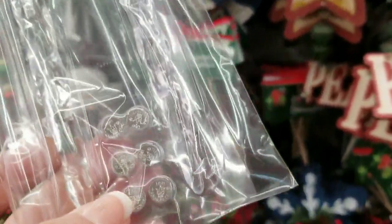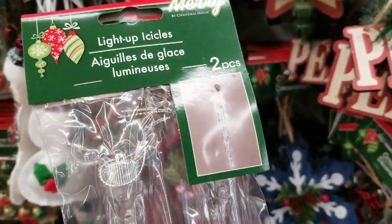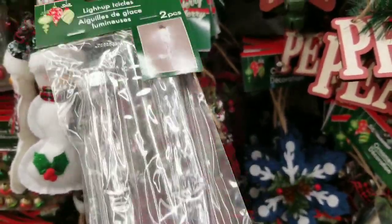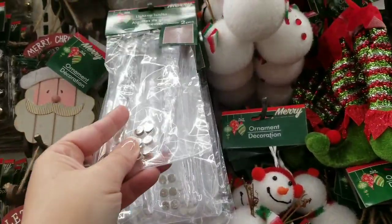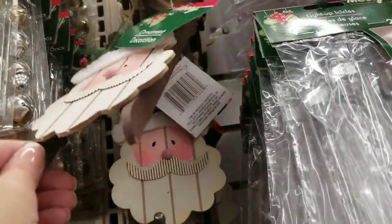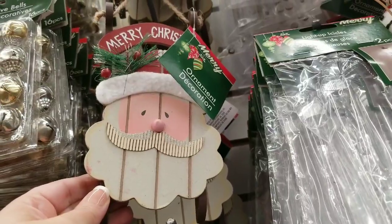These icicles are battery operated — you get a two-pack. Great for places that you want to decorate but don't have electricity, or you want to hang them in the middle of a wreath or just anywhere really. Those are really cool. Any lighting options that don't need electricity, I'm so down with. The Santa sleigh is super cute.